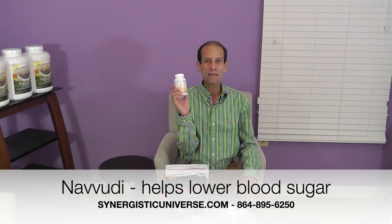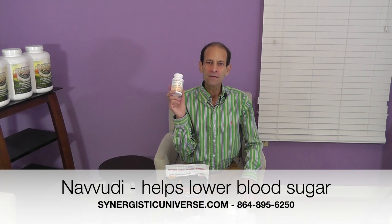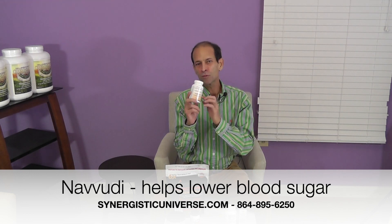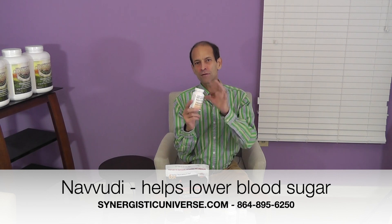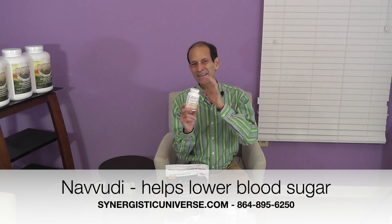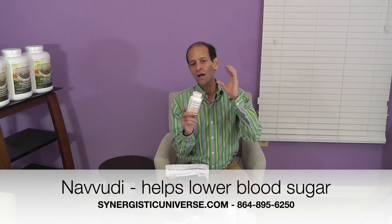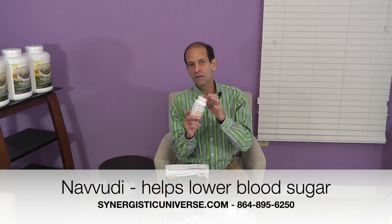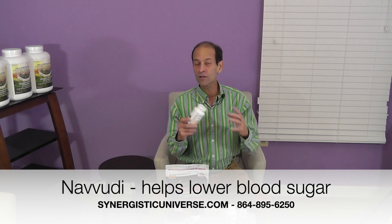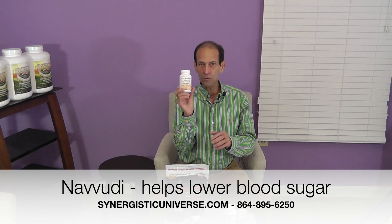To see everything that we carry, check out the All Categories section or the product directory tab on our website. There are three new products I've introduced. One of them is called Navudi — these are from Canada and are super powerful, super effective products. This one has been proven in studies to lower blood sugar to more healthful levels. It's a fantastic herbal formula designed to help you absorb glucose into your cells and regulate your blood sugar better so that you're not having high and low blood sugar levels or craving sweets or carbs in excess.